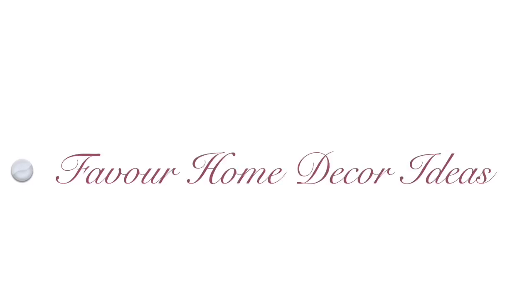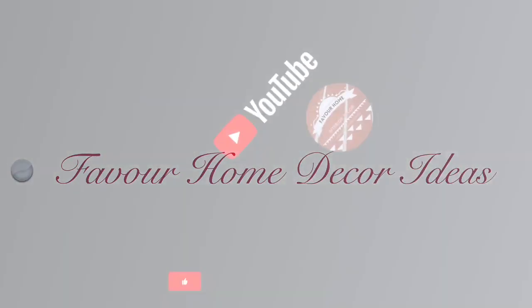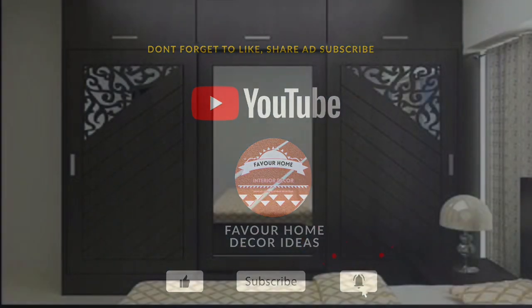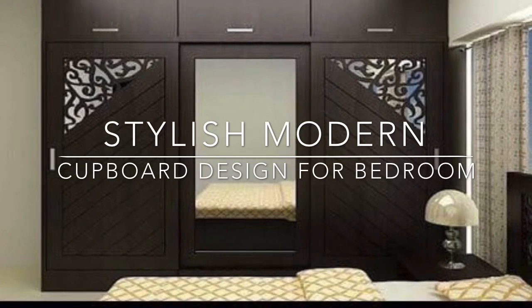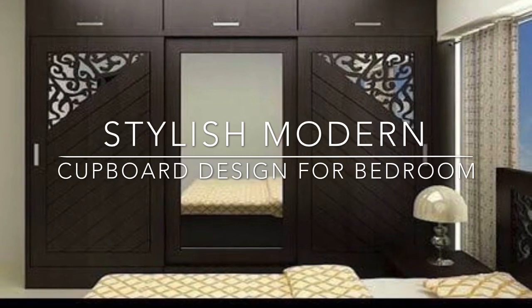Hi my lovely friends, welcome back to my YouTube channel, this is Fevon Home Decided channel. How you guys doing? If you are new to this channel, please don't forget to like, share, and subscribe for more updates. For my all-time subscribers, thank you guys so much. In today's video we are showcasing ideas on stylish cover designs for your bedroom.